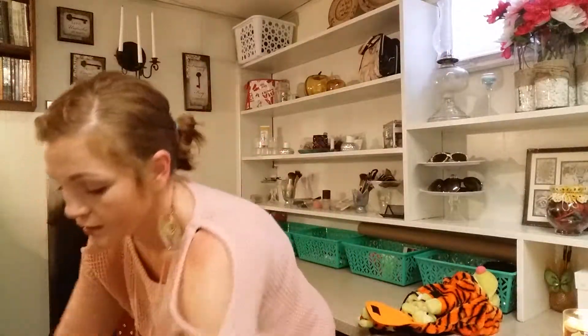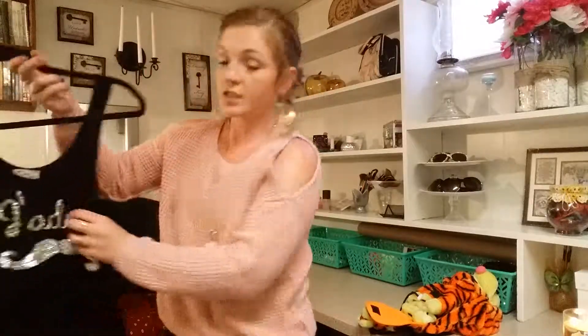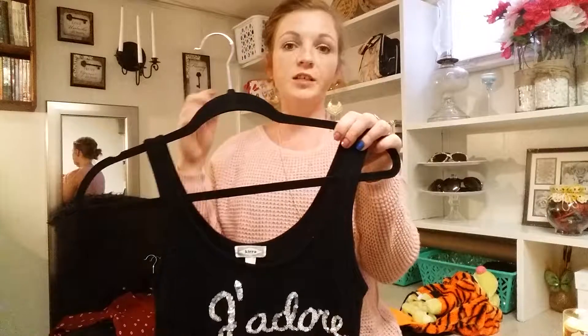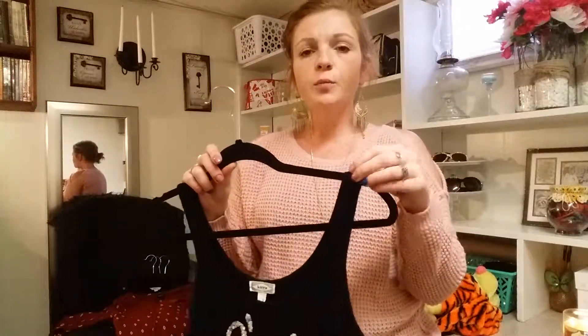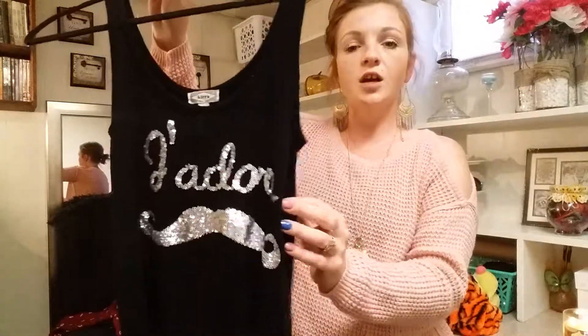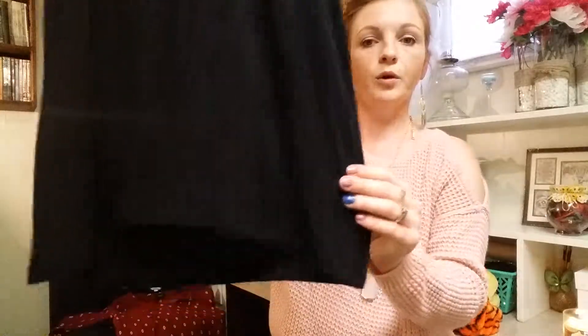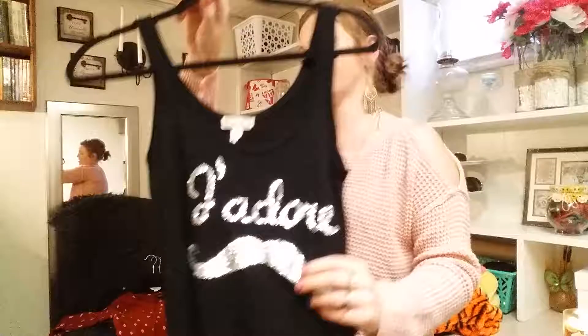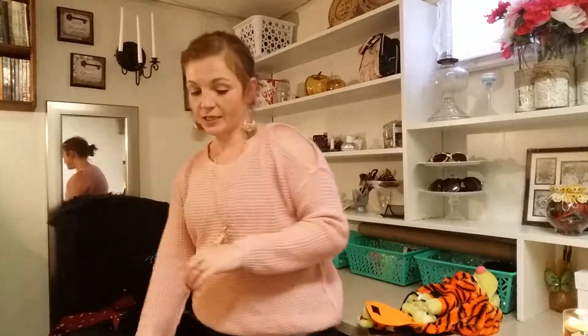Then I also found this tank top. I needed some tank tops for everyday wear — whether if I'm outside playing with the kids while they're in the pool or if I have to run an errand. Something that looked nice but was okay if it got ruined. I absolutely love this one. I love the mustache. It's so cute.